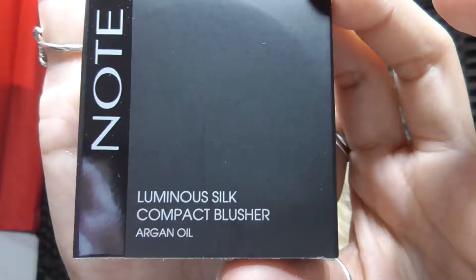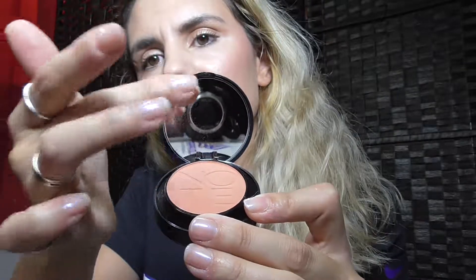The first thing we have is a luminous silk compact blusher with argan oil. This one is 05 Desert Rose. It's full-size, as you can tell. Let's see how it looks inside — it has a mirror, and it lifts up. You lift it up and you have the little brush there, which is really nice and velvety, although I never use the same brush that comes with it. I really like it and I like the color too. I'm also going to do a try-on makeup video. Let's see the next thing.